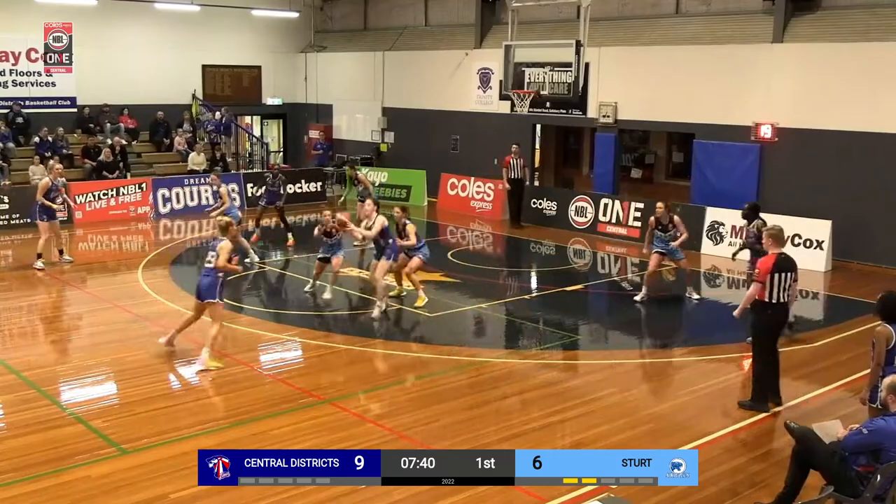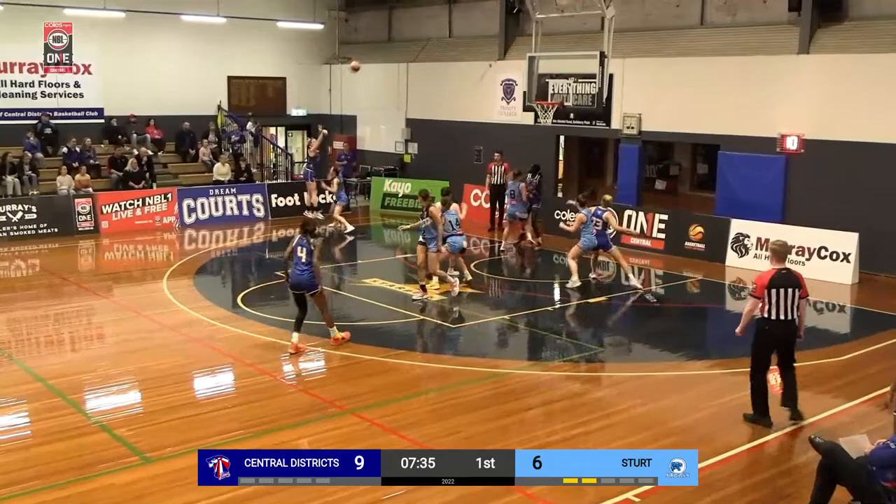Good movement here from the Lions again, trying to find the open lady. And just Samuels just pops for three. Beautiful shot.